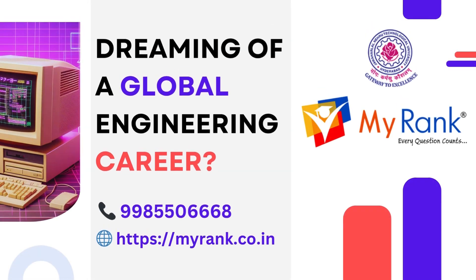Hi, welcome back to my Rank YouTube channel. Hope you all are doing well. If you like our video, kindly like, share, and subscribe to our channel, and don't forget to click the bell icon to receive the latest updates. In today's video, we will explore how you can turn your passion for engineering into a global career with the right skills, strategy, and mindset.